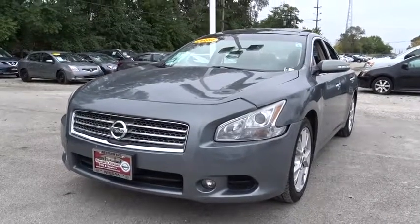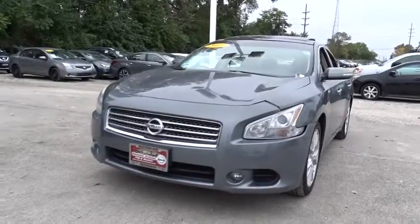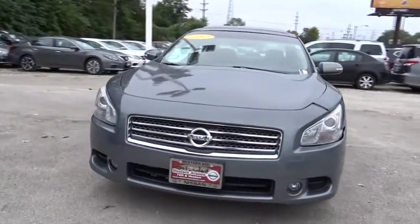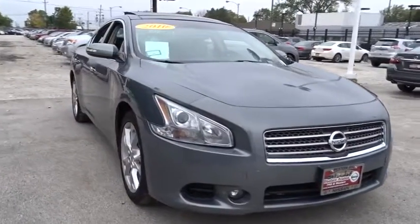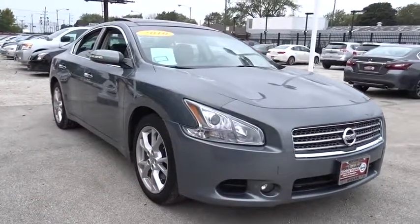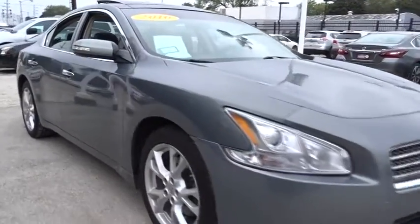The 2010 Nissan Maxima. The Maxima offers elegance with an edge. The spacious interior provides refined comfort for up to five passengers. Advanced technologies such as Nissan Intelligent Key and push-button ignition offer convenience and control. This vehicle has less than 75,000 miles.